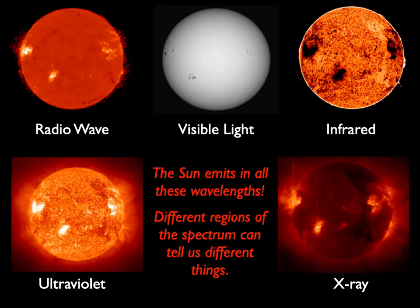All these pictures are actually taken the same day. You can see under visible light those black spots — those are sunspots. You can see the same spots in the infrared, the radio, the ultraviolet, and the X-ray. And they look quite different, don't they? So these parts of the spectrum can really tell us some different things.